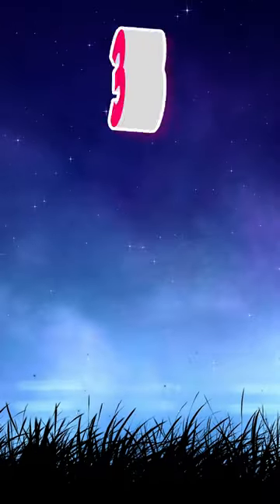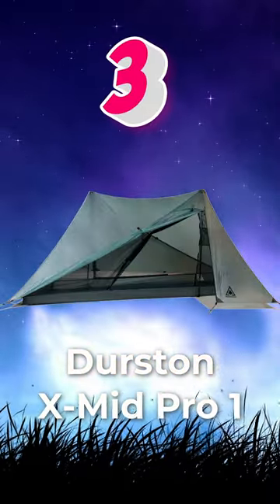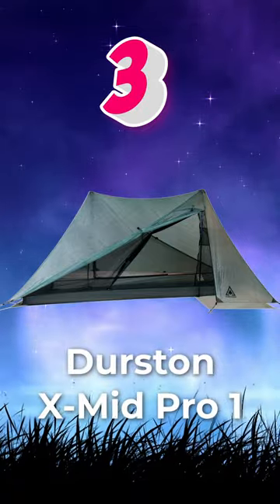Number 3: Durston X-Mid Pro 1. One of the hottest tents on the market, designed by experienced hiker Dan Durston.